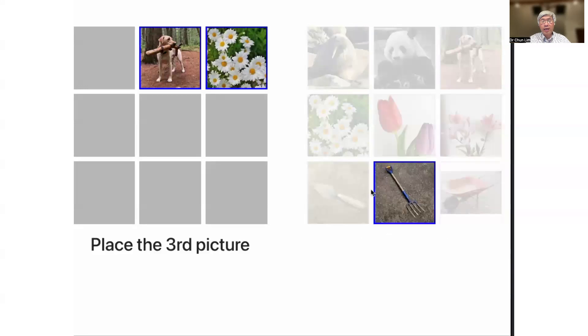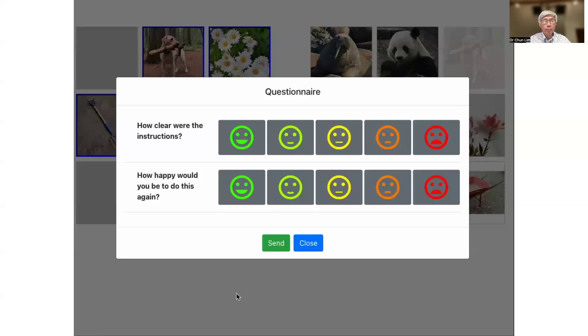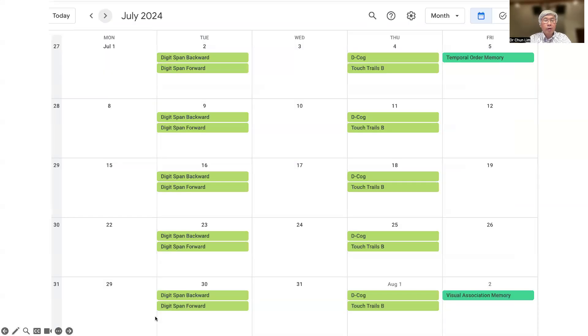Our hope is that patients will be doing a variety of these types of tasks, both memory-based as well as frontal executive-based tasks. We can actually select the frequency of pop-ups. These tasks will pop up on the patient's smartphone app — in this particular example, the digits forwards and backwards pop up on a weekly basis, the DeCog and Touch Trails pop up on Thursdays on a weekly basis, and the memory tasks pop up on a monthly basis.